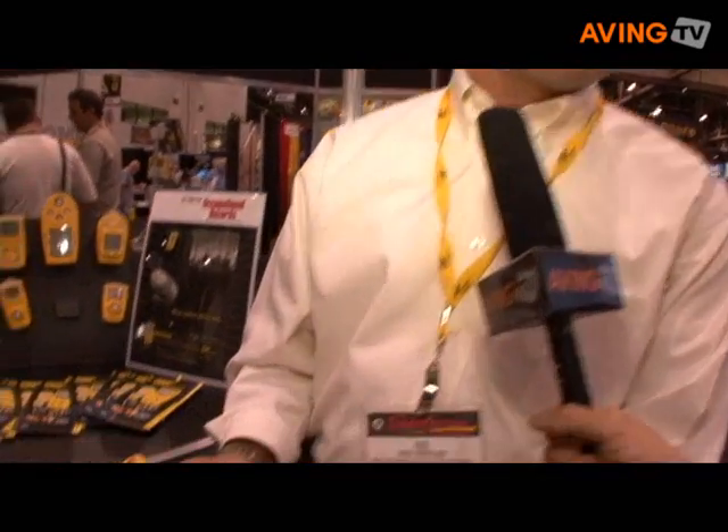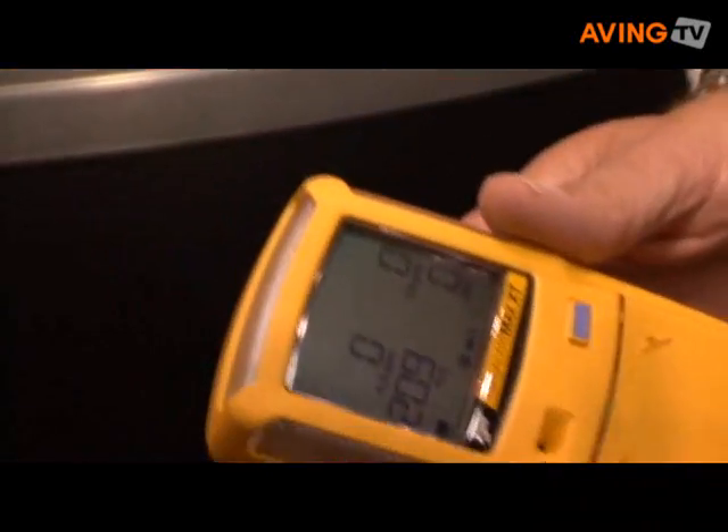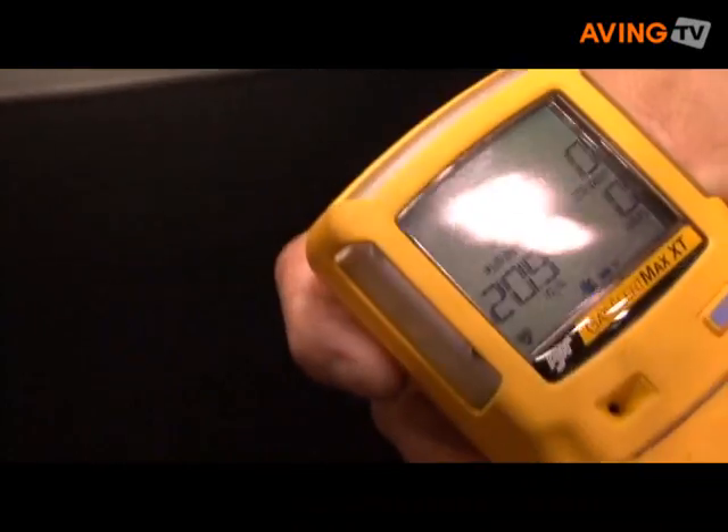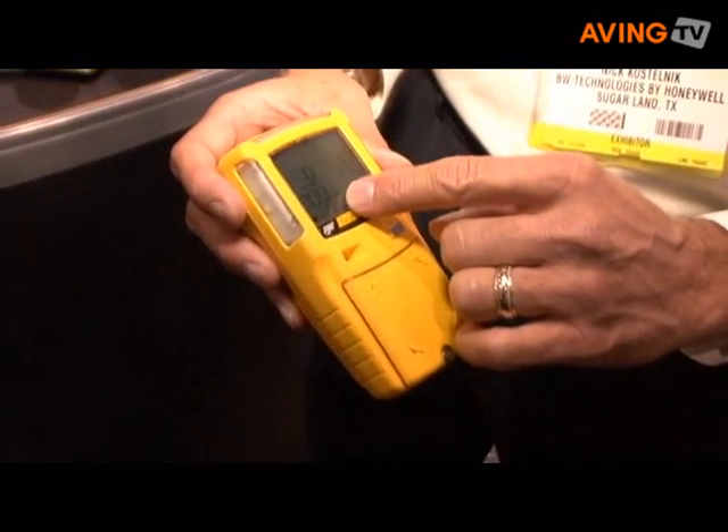They need to make sure that there is enough oxygen present in the atmosphere for that employee to work. This device is designed to sense the atmosphere and let them know if there are any toxic or combustible gases present that could cause an explosion, and to make sure there is enough oxygen in the atmosphere for that employee to operate. It's a personal protective safety device to protect workers in industrial workplaces.